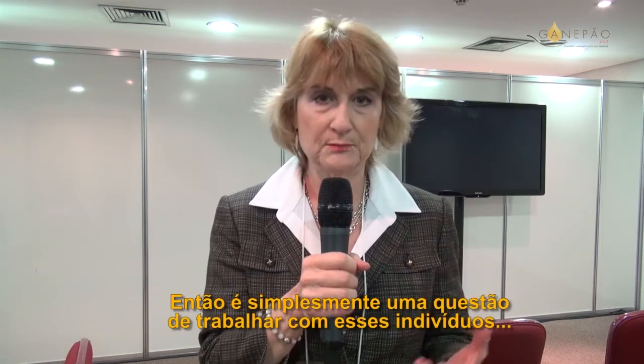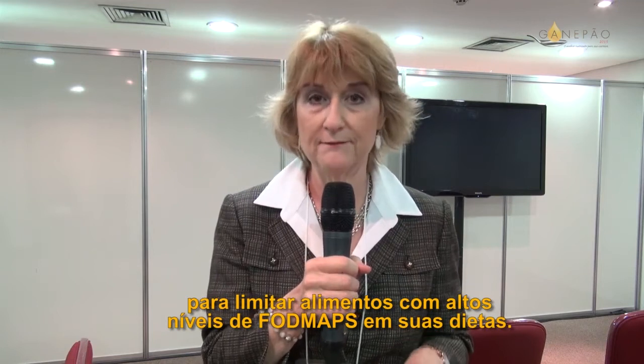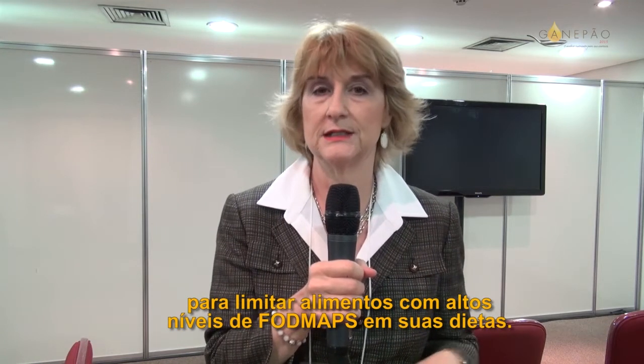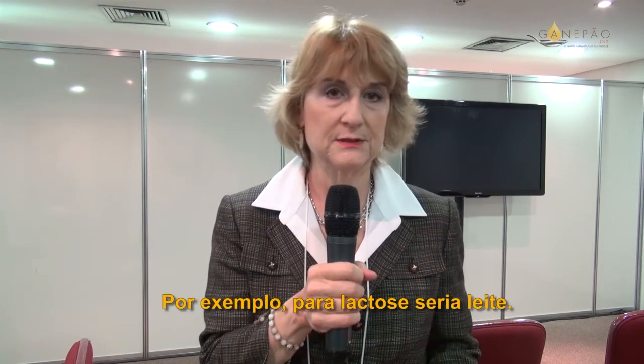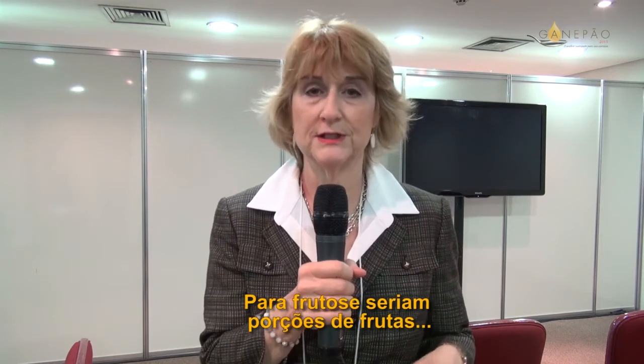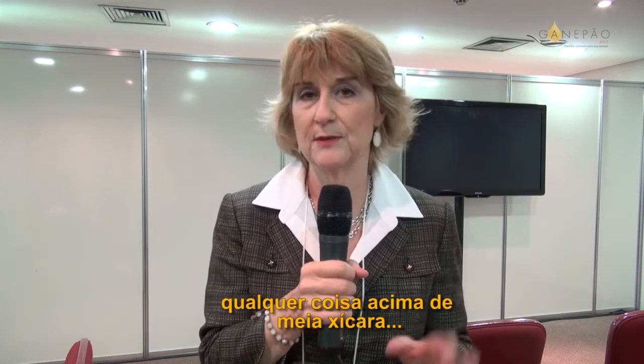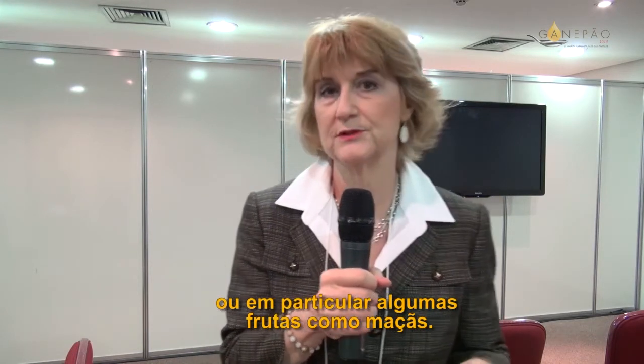So it's simply working with these individuals to limit the high FODMAP-containing foods in their diets. For example, in lactose it would be milk. In fructose, it's larger servings of fruits, such as anything over a half a cup, and then some very particular fruits like apples.